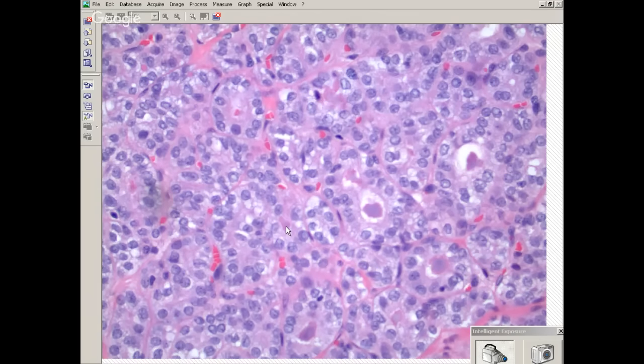What stain can you do — not immuno — to tell you that's probably colloid? PAS. It'll just make it bright. So if you're not sure you have a colloid-forming lesion, you'll probably get a thyroglobulin, but PAS will take you there. There are areas of this that are maybe still follicular, but less overt. So it's a follicular patchwork.